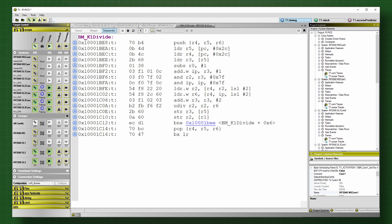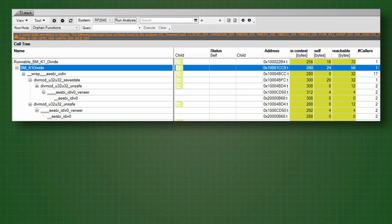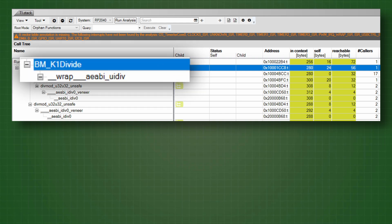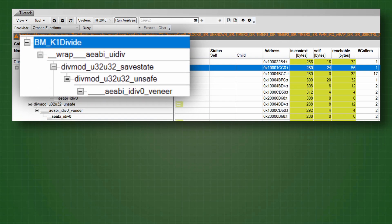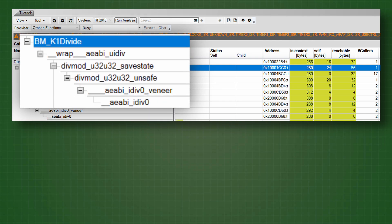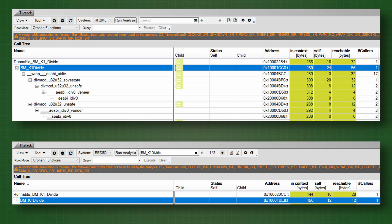Once the actual division happens, the slight code density advantage of the original Pico is of course negated by the single instruction division of the Pico 2 versus the entire subroutine called by the original Pico. Or is it? Maybe the subroutine is entirely in ROM anyway — then it would not take up any space, would it? T1's stack analysis function can tell us, since it builds a call tree from the machine code in order to calculate stack usage. On the original Pico, K1Divide calls a wrapper, which calls state handlers, which call veneers, which finally call the ROM-based function. That goes a long way in explaining the significant speedup of the Pico 2 in this scenario.